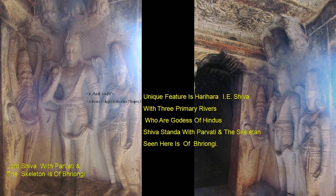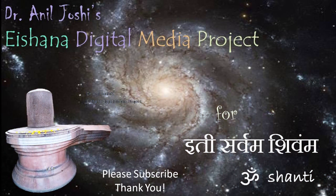The unique feature is Harihara — that is Shiva with the three primary river goddesses, who are the three goddess-rivers. Shiva stands with Parvati and the skeleton Bhringi. Bhringi was a devotee of Shiva and did devotion to such an extent that he lost all his muscles and blood vessels. With that, we are coming to the end of this presentation on Ravan Pahadi.